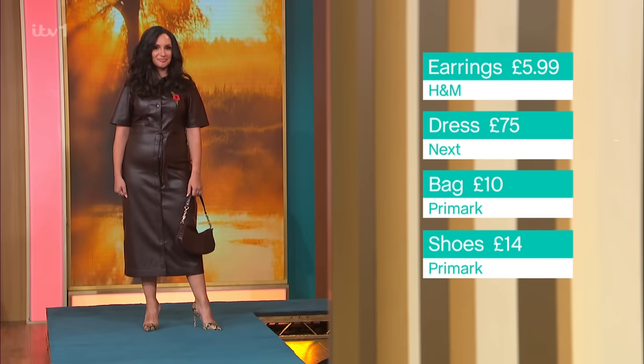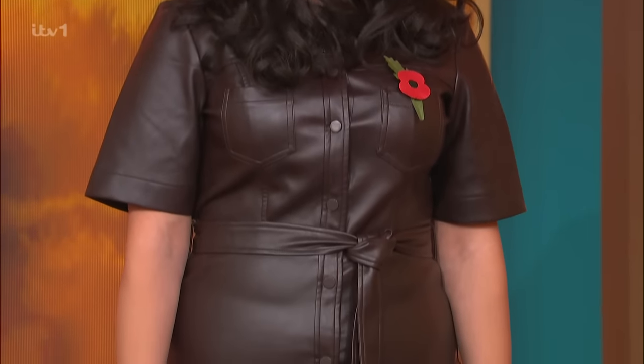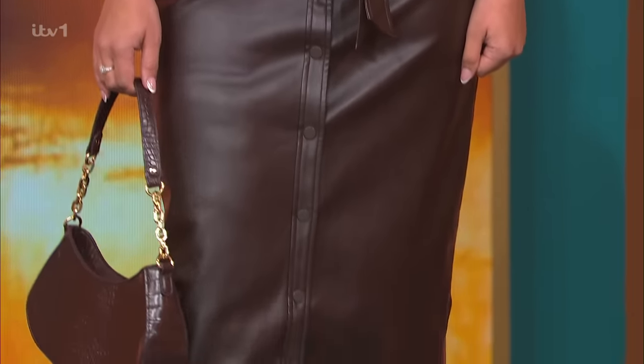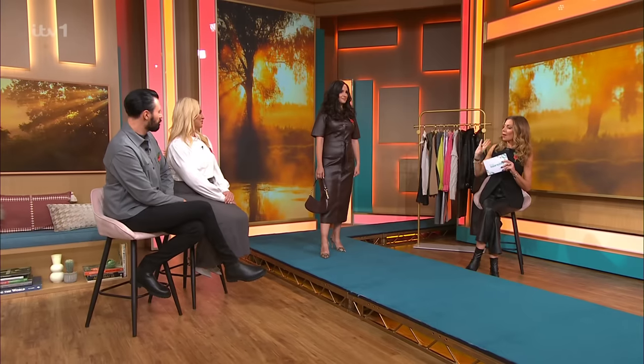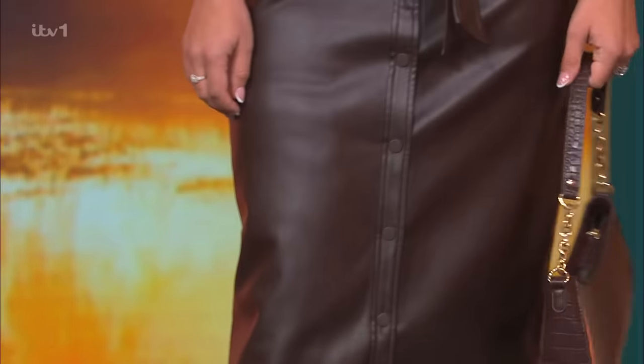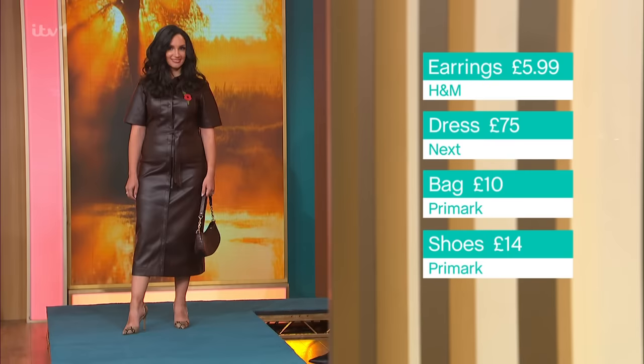You could also dress this up - if you're thinking about Christmas, we've dressed this up. But there's absolutely no reason why you couldn't wear this with a lovely big jumper, knee-high boots, big old jacket over the top. The dress is £75, so it is an investment, but it is really versatile. We've called it the velvetiser dress. We've gone big on the dress, but our shoes and bag - the bag is £10 from Primark, and these shoes, how expensive do they look? £14 from Primark. £24 for shoes and a bag - absolutely amazing.